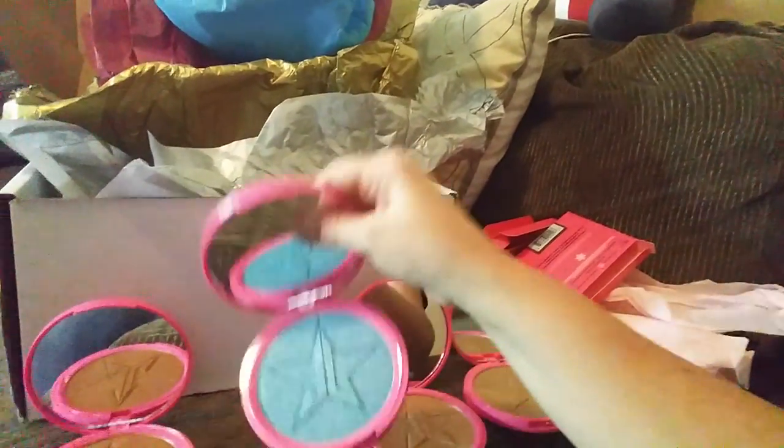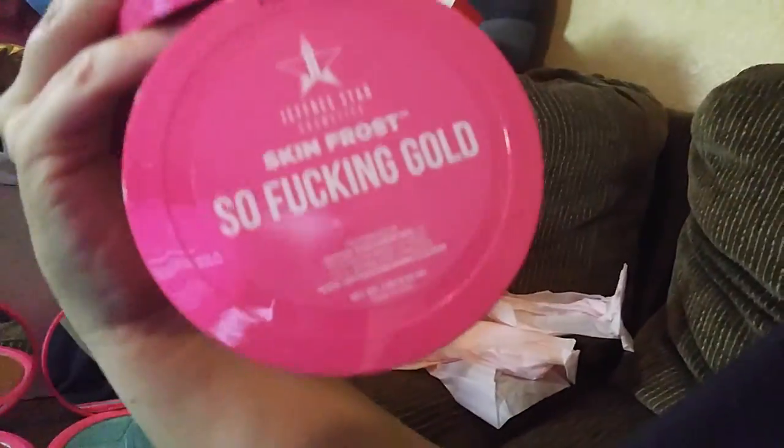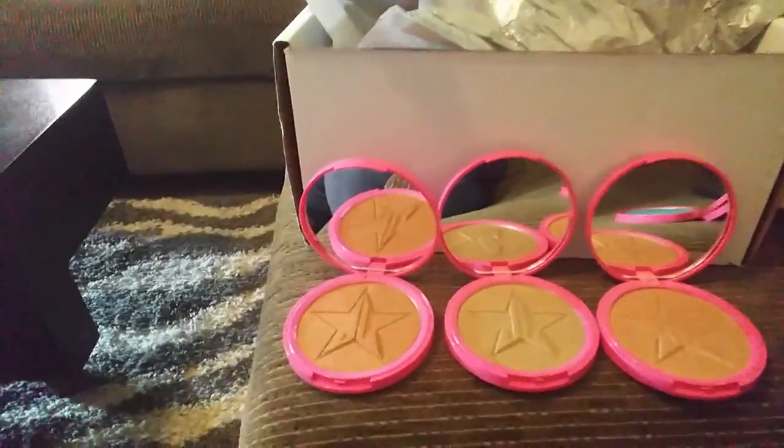Here are my beautiful highlighters, now they're opened. This one is Dark Horse, this one is Deep Freeze, this one is King Tut, and this one is So Fucking Gold. All the brown ones look very similar, however if you put them next to each other you can tell that the color variation is very distinct.